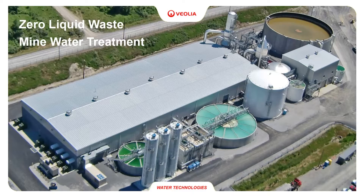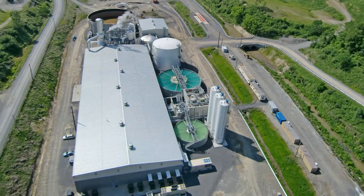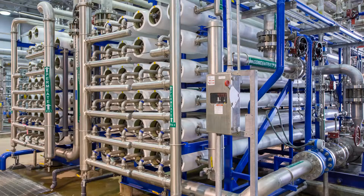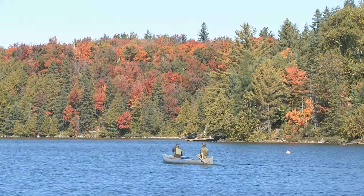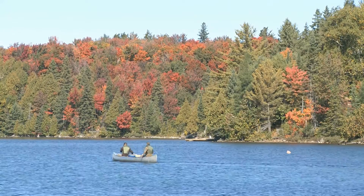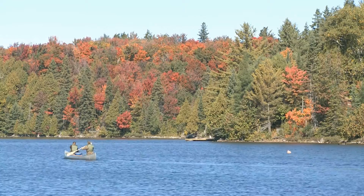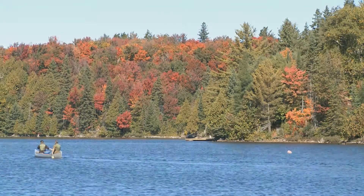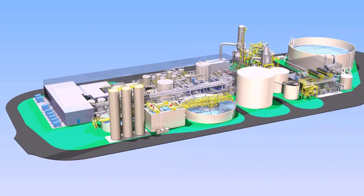Zero liquid waste. This advanced approach to mine water management was driven by new requirements to protect the water quality in rivers and streams by limiting the chlorides and other dissolved solids in discharges from industrial sites. The advanced mine water treatment and brine management system will generate clean water to be returned to the environment. The addition of this clean stream into a tributary will improve the river water quality for users downstream of the facility. Let's take a look at the advanced technologies that went into this sustainable solution.